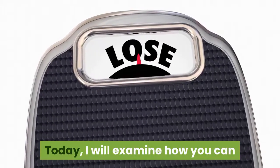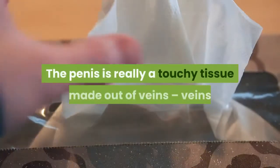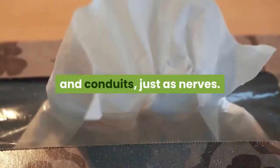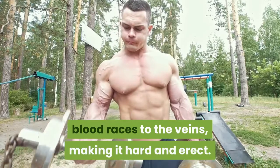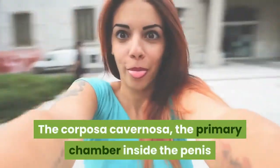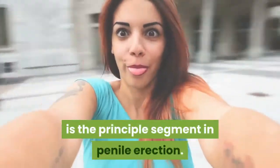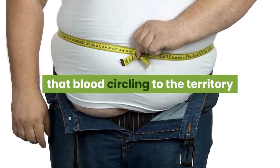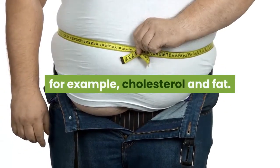Today I will examine how you can detox your penis for a solid erection. The penis is made out of veins, arteries, and conduits, as well as nerves. When a man has an erection, blood races to the veins making it hard and erect. The corpora cavernosa, the primary chamber inside the penis where the greater part of blood circulates, is the principal segment in penile erection. To maintain a solid erection, he should ensure that blood circulating to the area is free from blocking substances such as cholesterol and fat.